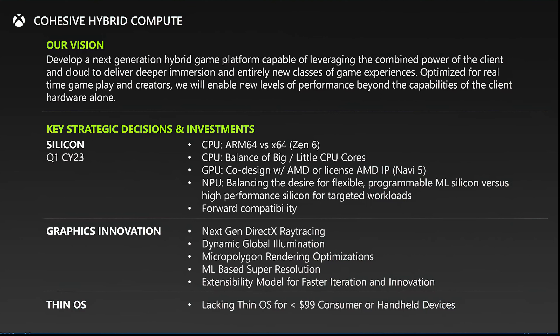Down in the graphics innovations section, they talk about ML super resolution and micro polygon rendering optimization — probably looking at things like Nanite from Unreal Engine, the additional polygons and triangles in tiny geometric shapes. We've seen that demo in the cave with all the rocks and triangles. Unreal Engine 5 has not been very kind to current hardware, so optimizations there are important. There's also talk of dynamic global illumination and compatibility with ML in the cloud — hybrid computing.